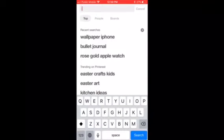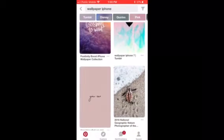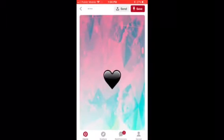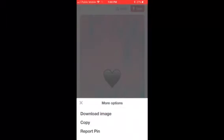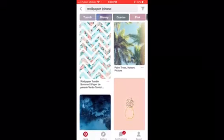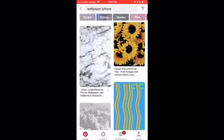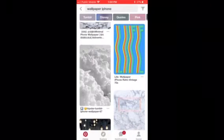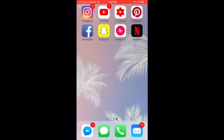I have Pinterest, which I really suggest for backgrounds. Search 'wallpaper iPhone' or 'Samsung wallpaper' and they have really cute options. You can just download the image and it goes straight to your photos — it's really easy with so many to choose from. That's actually what my current background is from. I also have Facebook and Snapchat.